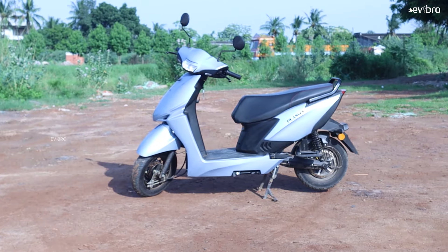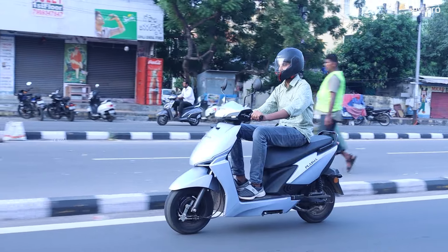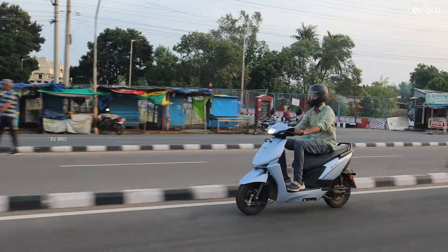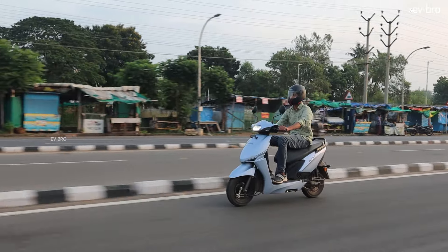The scooter works with a 1.5 kilowatt BLDC hub motor, offering a top speed of 65 kilometers per hour. The motor gets power from a 3 kilowatt hour NMC chemistry lithium-ion battery pack, offering a certified range of 120 kilometers. The charging time is 5 hours, whereas the load capacity is 150 kgs. The showroom price of this scooter is Rs. 1.2 lakh.